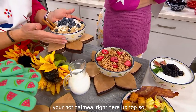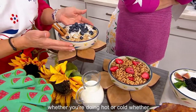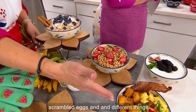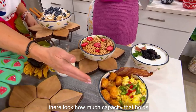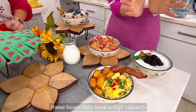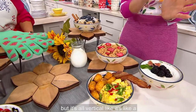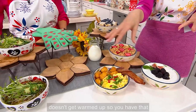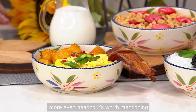Look at your hot oatmeal right here. Whether you're doing hot or cold, yogurt parfaits or scrambled eggs, look how much capacity that holds. And you're getting four bowls. I love that it's not like some bowls that have high capacity but it's all vertical — because if you go to heat it up in the microwave, everything in the middle doesn't get warmed up. So you have that more even heating.